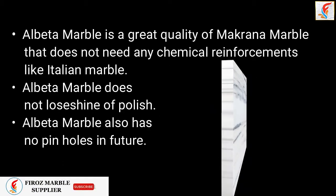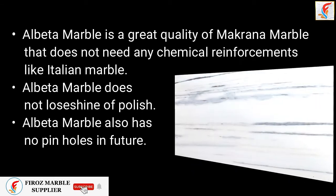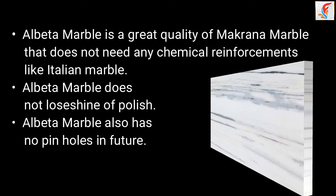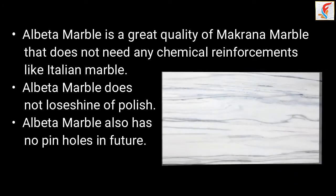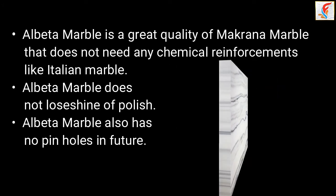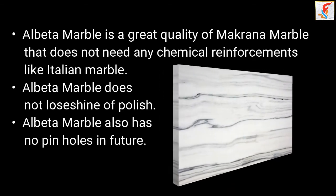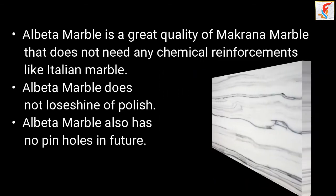Albuta Marble is a great quality of Makrana marble that does not need any chemical reinforcements like Italian marble. Albuta Marble does not lose its shine or polish, and Albuta Marble also has no pinholes in the future.